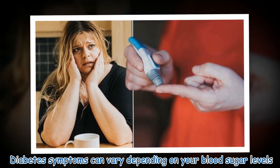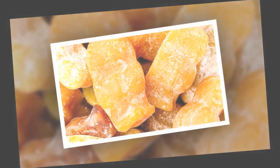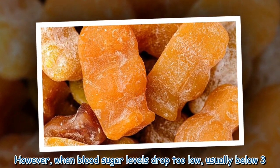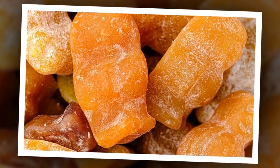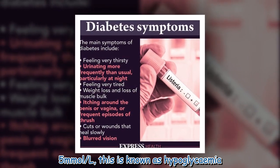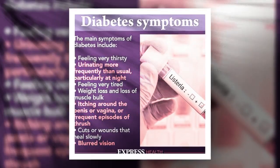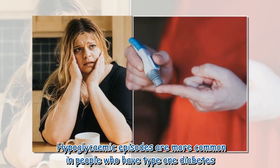Diabetes symptoms can vary depending on your blood sugar levels. However, when blood sugar levels drop too low — usually below 3.5 millimoles per litre — this is known as hypoglycemia. Hypoglycemic episodes are more common in people who have type 1 diabetes.